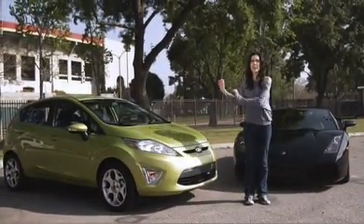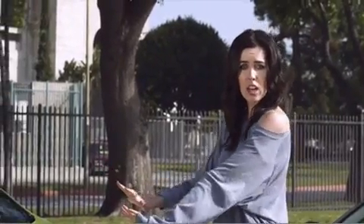Hello, my name is Brittany Taylor, and this is the Fiesta, a quick and nimble car that loves the tight corners.